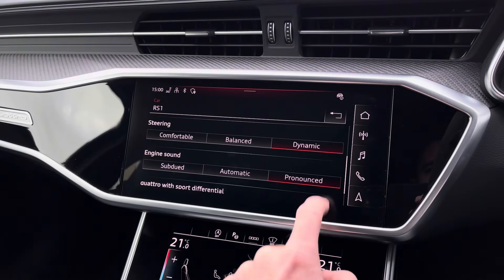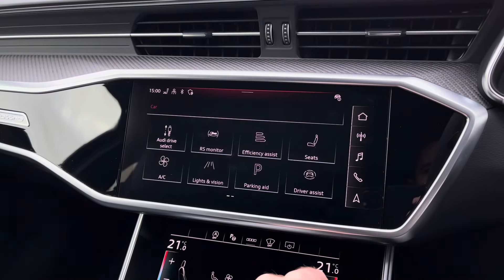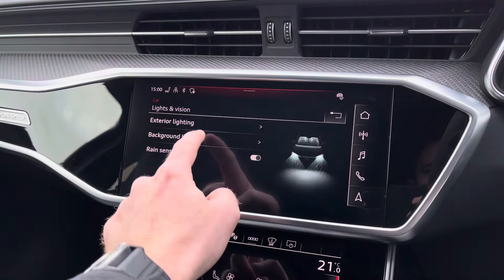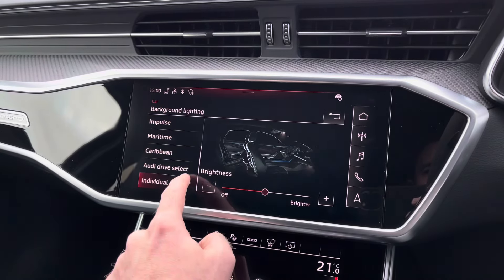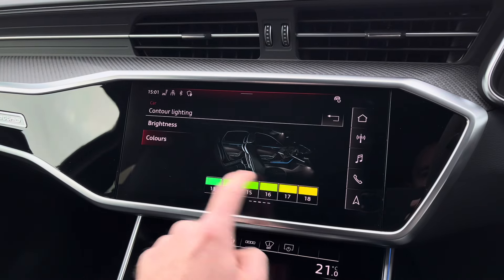In terms of customising the interior of your vehicle, there are plenty of options in this RS6 including the interior light pack which lets you choose from up to 30 different colours to personalise the surfaces and contours of the vehicle to whatever suits you best.